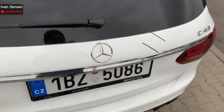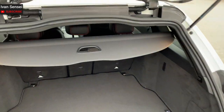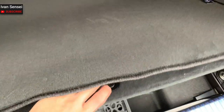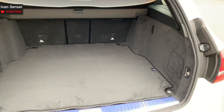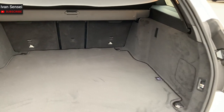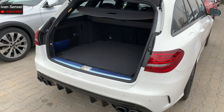Now I want to show you the boot space. The C-Class estate has 490 liters with the rear seats up. The Audi A4 Avant has the same, while the BMW 3 Series Touring has 5 liters more — essentially the same. With rear seats folded flat, the Mercedes offers 1,510 liters, BMW has 10 liters less, and Audi has 70 liters less. So this is the biggest boot space in this segment.